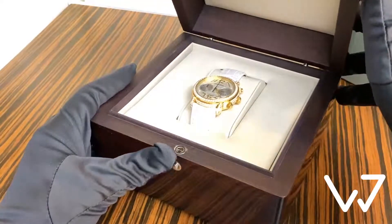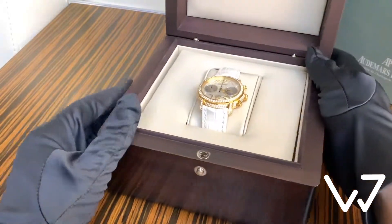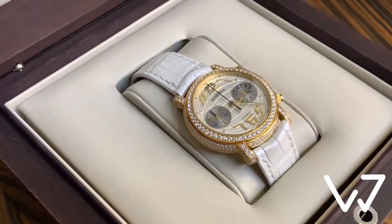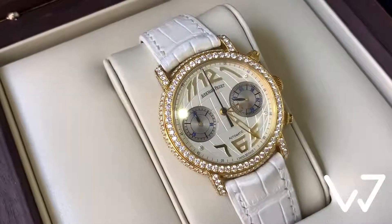Hello, this is WatchJay, and today we've got for you the Audemars Piguet Jules Audemars Globe Chronograph, an elegant piece with a very distinctive aesthetics.